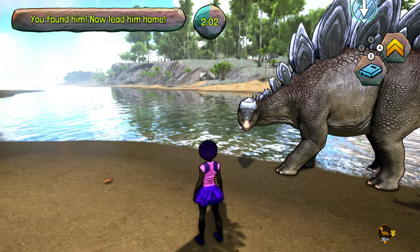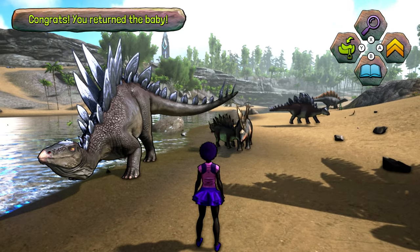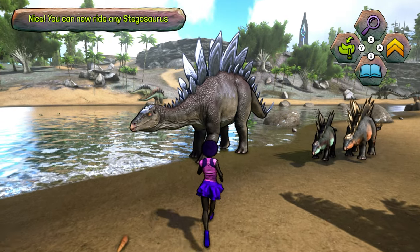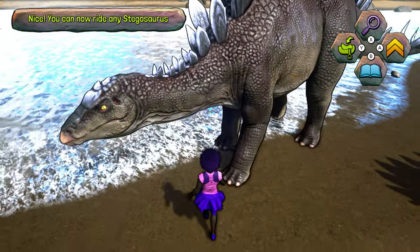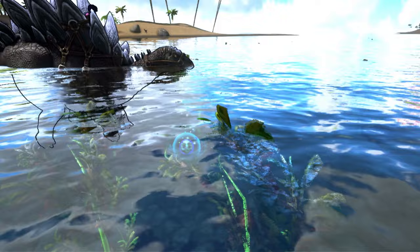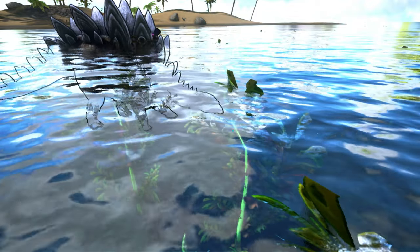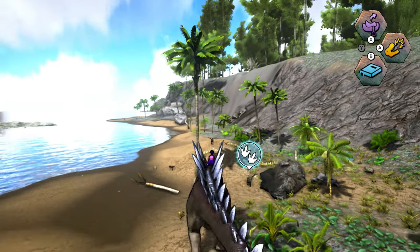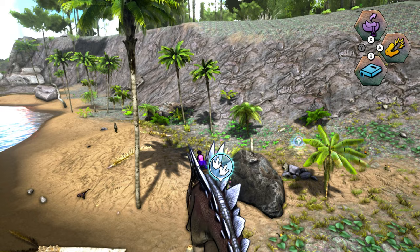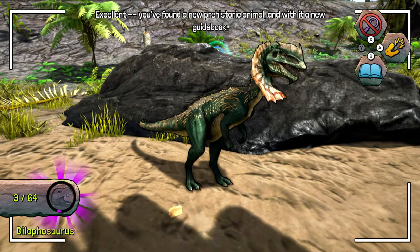Are we allowed to go in the sea? I think so. Good for you for helping — we got the bone! Now that you've helped it, I'll bet this dinosaur trusts you enough to give you a ride. Yeah, we can have a ride! And then we're riding the stegosaurus. Whoa, we can go — it's so big! He's super big isn't he. Should I jump up the steggo? Yeah! Let's jump up the stegosaurus and find out. Excellent! You found a new prehistoric animal and with it a new guidebook.